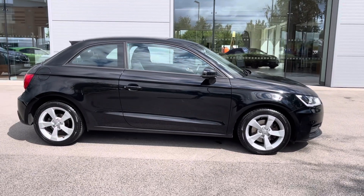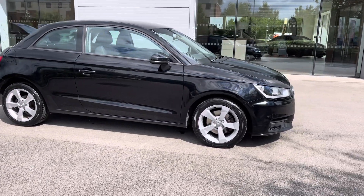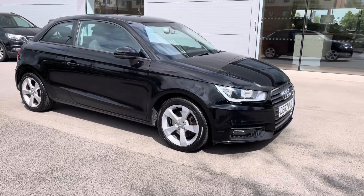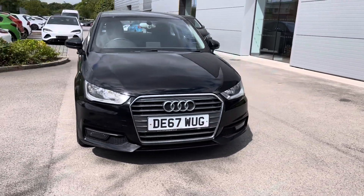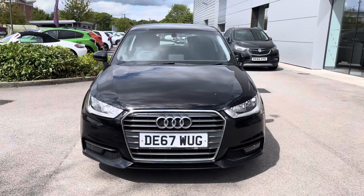Hi, welcome to Motormatch Crew. My name is Vanessa and today we've got this 2017 Audi A1. This is a 1.4 litre petrol engine in a manual gearbox finished off in black.